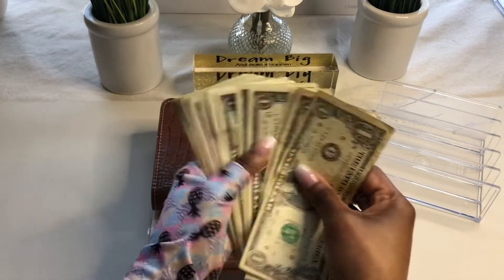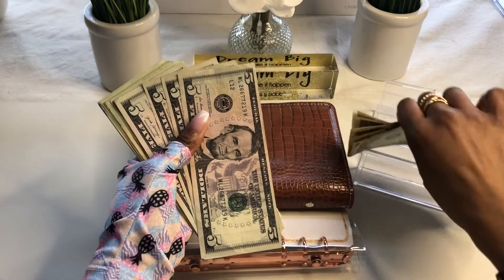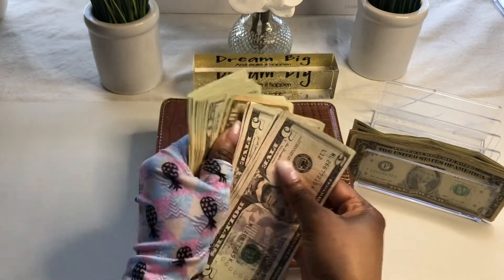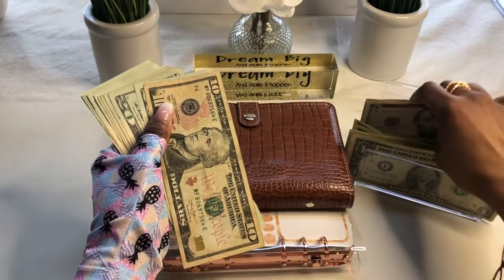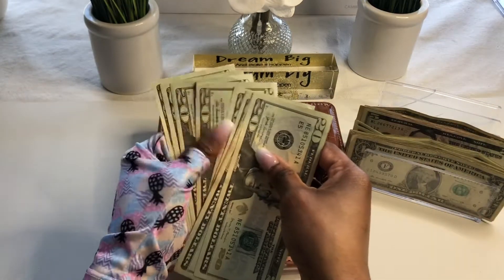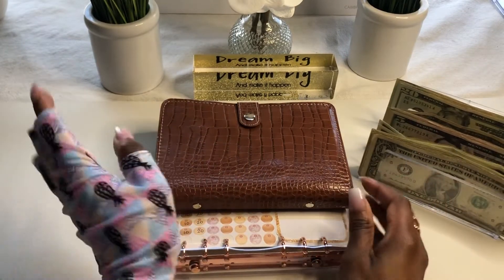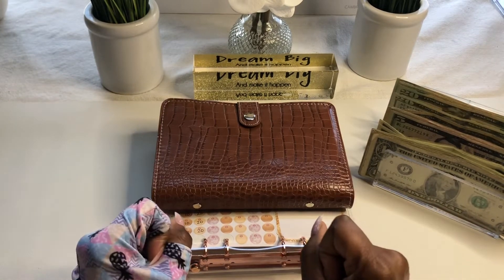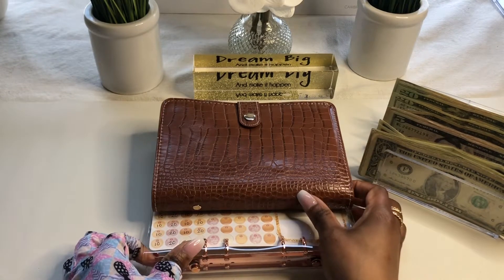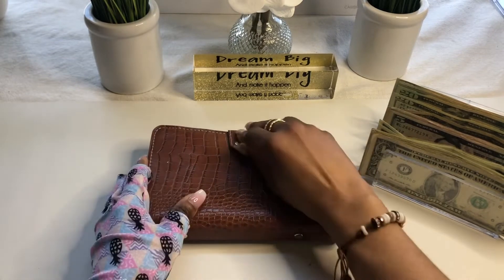So I missed you guys last week with the savings challenge video, but I had so much going on and each day just kept going by and I was like, it just doesn't even make sense to record at this point — I'll just add it with this week's video. But I'm back. So let's get into it. I'm going to start with the additional savings binder.